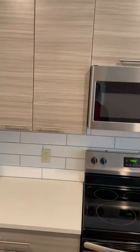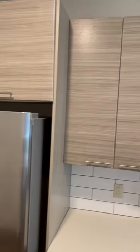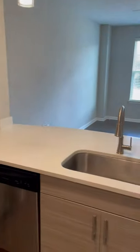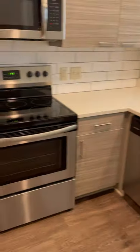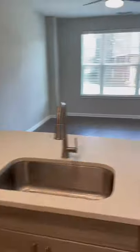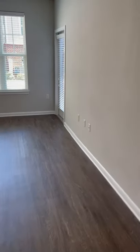Plenty of cabinet space. We have cabinet space here above the refrigerator. And this is color option number two with our sandstone counters, cabinetry, and our quartz countertops that are antibacterial.